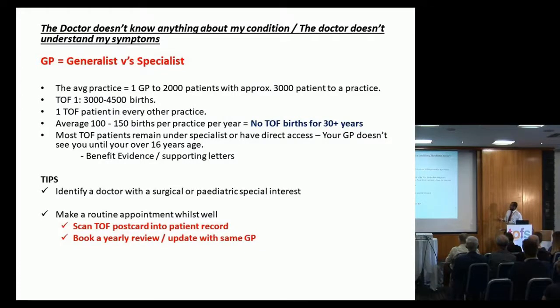Make a routine appointment while well. I've done this with my little one. As GPs, we're not allowed to prescribe antibiotics to our own children — you can get struck off for that. But I have booked a review with my son's GP, went along, discussed medication, discussed health, and discussed what he's like when he's well. The best thing we can do as GPs is see somebody when they're well so we can get a better appreciation of when they're not well.